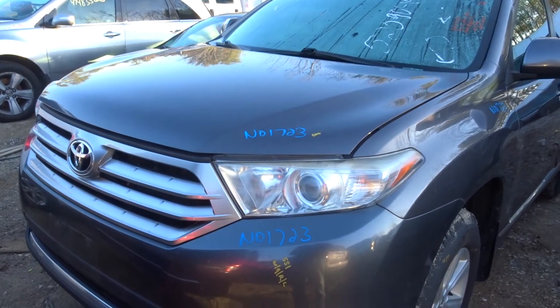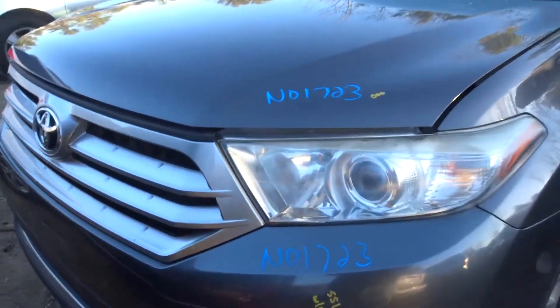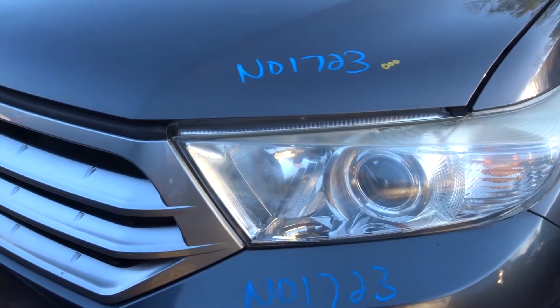Nuno Truck here. A 2013 Toyota Highlander, stock number N01723.